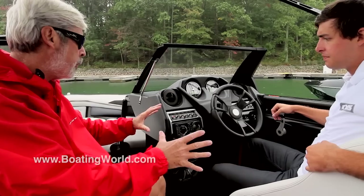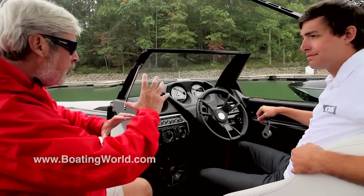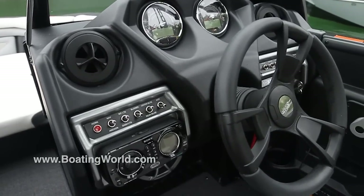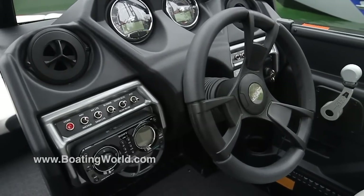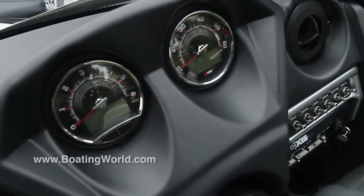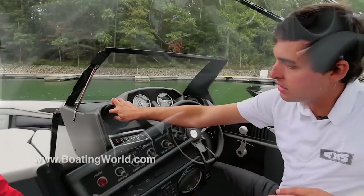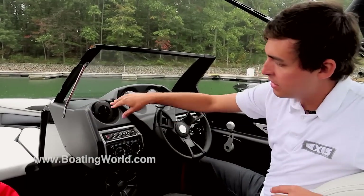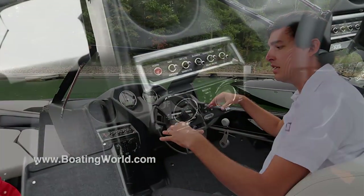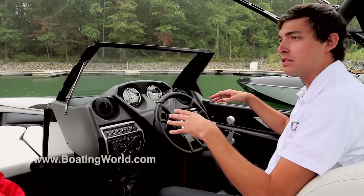One big difference between the Malibu and the Axis is that where Malibu has big screens, Axis goes more analog. It's a standard dash with analog gauges and analog switches — a little more bulletproof. You've still got your heaters up in the dash, which all pull out. For 2015, you've got a Sony stereo with all Wet Sounds speakers throughout, a Bluetooth option, and zero-off GPS cruise as an option.